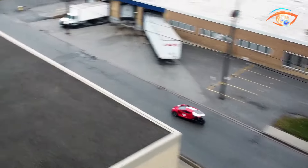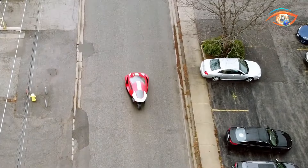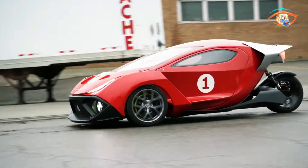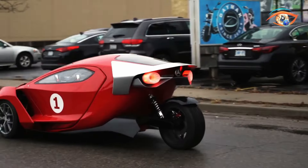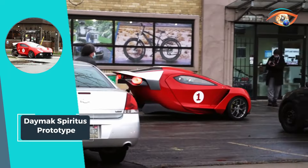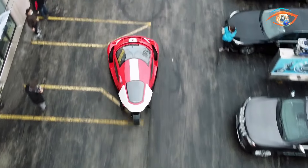This means you can enjoy both exhilarating drives and peace of mind on the road. The Spiritus Prototype represents a bold leap into the future of transportation, seamlessly integrating cutting-edge technology with sustainable energy solutions. Get ready to revolutionize your commute with the Daymax Spiritus Prototype, where innovation meets eco-conscious driving.